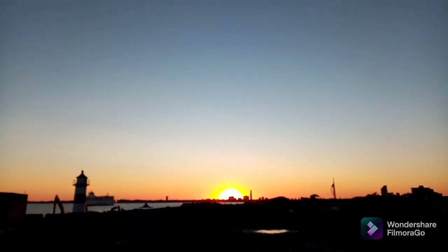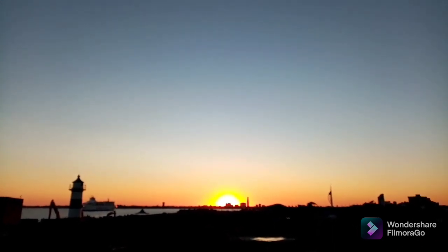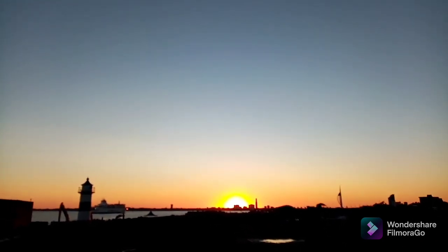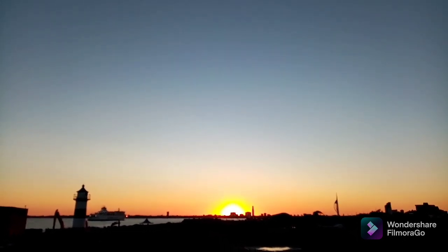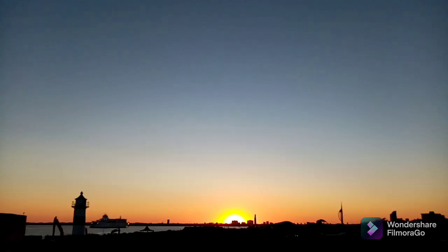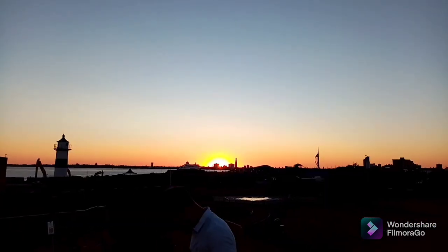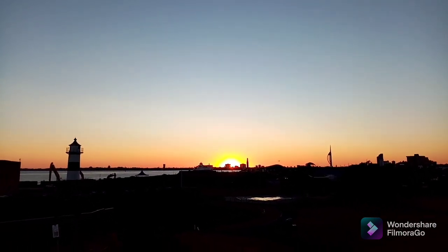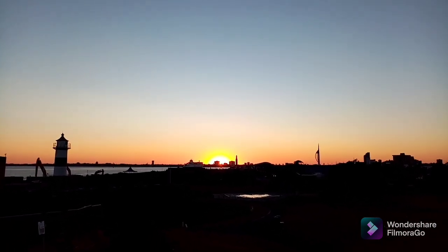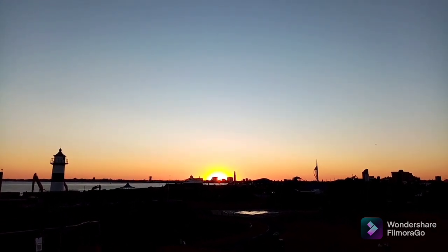Last moments of the visible solar disk, and perhaps we'll see it on the right of that building as it goes down. And so there it is, appearing on the right of that building. And we might see it again as it goes down and moves to the right.